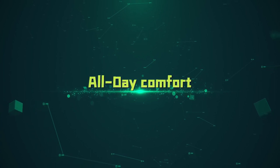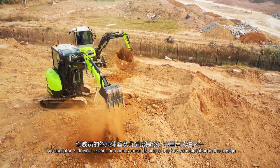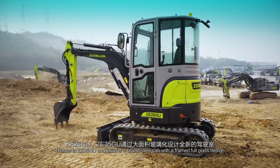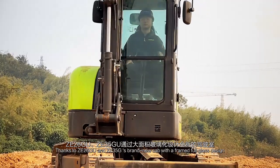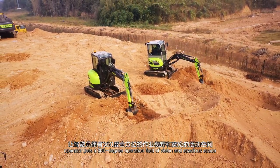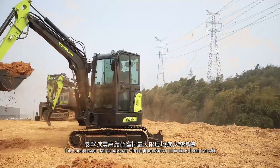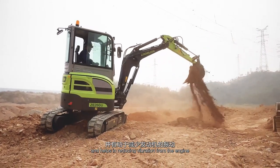All-Day Comfort. The operator's driving experience and comfort is one of the key considerations in the design. Thanks to ZE26GU and ZE35GU's brand new cab with a framed full glass design, the operator gets a 360-degree operation field of vision and spacious space. The suspension damping seat with high backrest minimizes heat transfer and helps in reducing vibration from the engine.